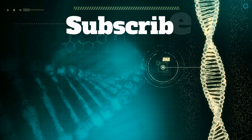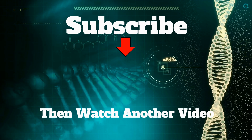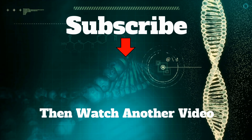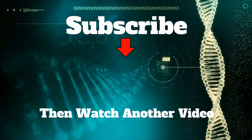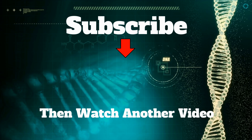Hope you found this video helpful. If you're a subscriber, thank you — if not, what are you waiting for? And as always, catch you next time.